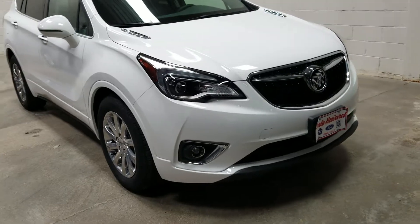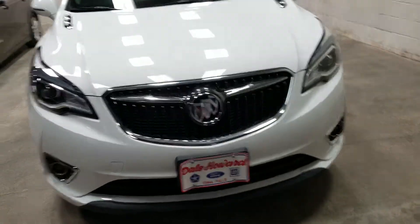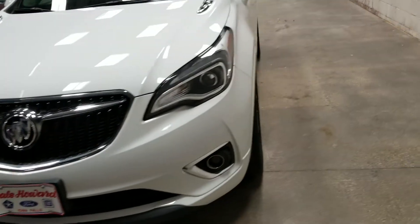Got some fabulous curb appeal. Aluminum rims. Very sleek looking. Very classy.